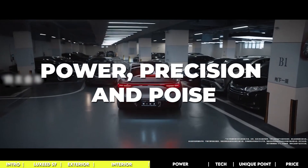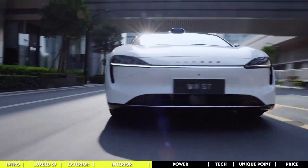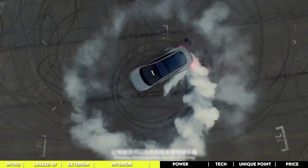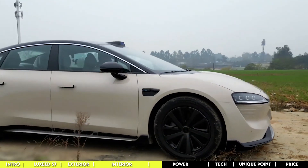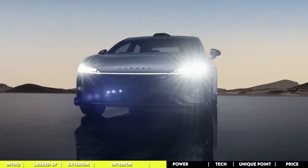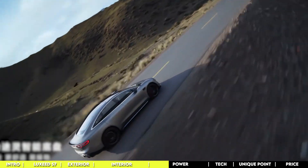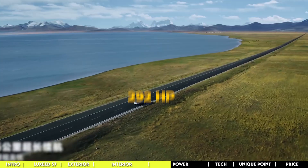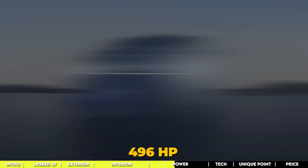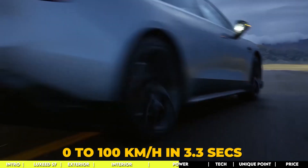Let's dive under the hood of the Cherry Luxeed S7. The electric powertrain is like a silent ninja, giving you all the power without any noise. The suspension is spot-on, the steering responds to your every move, and different driving modes let it match your every mood. The entry-level model is equipped with a single motor churning out 292 horsepower. The all-wheel drive variant boasts two motors delivering a combined 496 horsepower, doing 0 to 100 kilometers per hour in a mere 3.3 seconds.